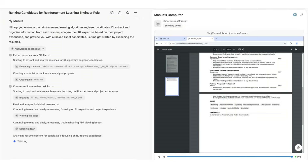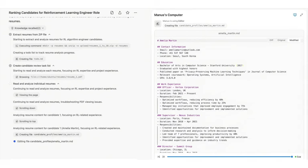At its core, Manus is an AI agent developed by Chinese startup Monika. Unlike conventional chatbots that simply respond to prompts, Manus can actively perform complex tasks with minimal human guidance. The name Manus comes from Latin meaning hand or work, reflecting its purpose of turning thought into action. It's designed to function like a digital assistant that not only provides information, but actively works on your behalf.